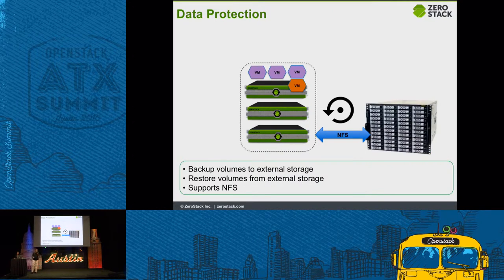We also realized that customers would want to protect their data outside of the ZeroStack system. So we provide data protection by allowing customers to mount external storage via NFS, and then back up and restore from that external NFS-mounted storage.